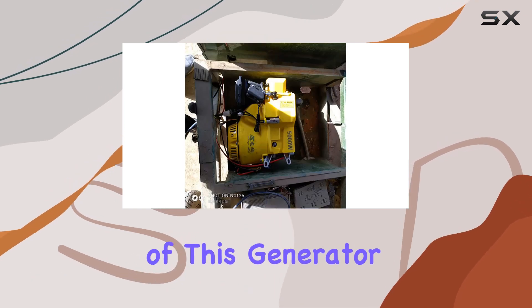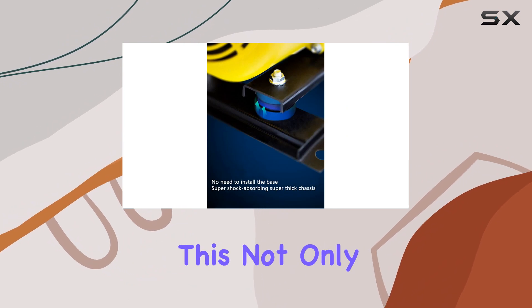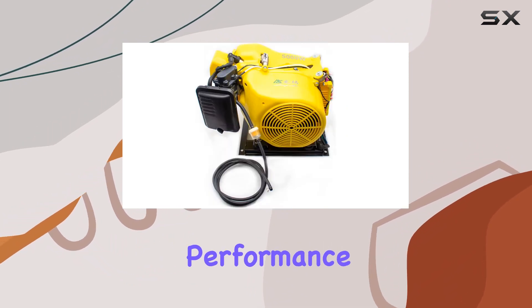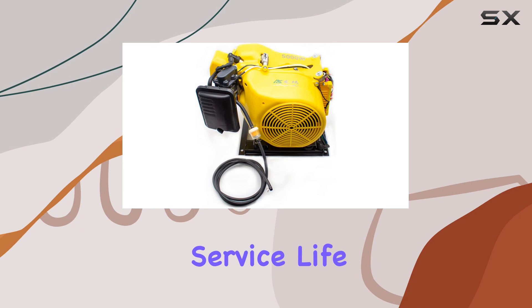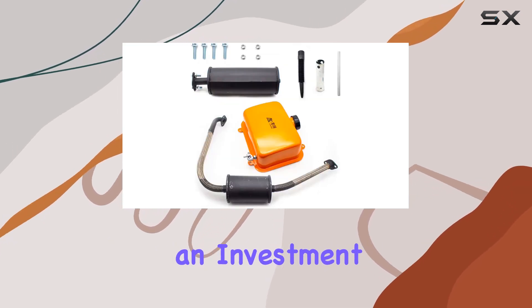At the heart of this generator lies a high-temperature, high-power motor designed to ensure rapid heat dissipation. This not only enhances its performance but also contributes to its long service life and durability — a crucial factor for anyone considering an investment in such a device.